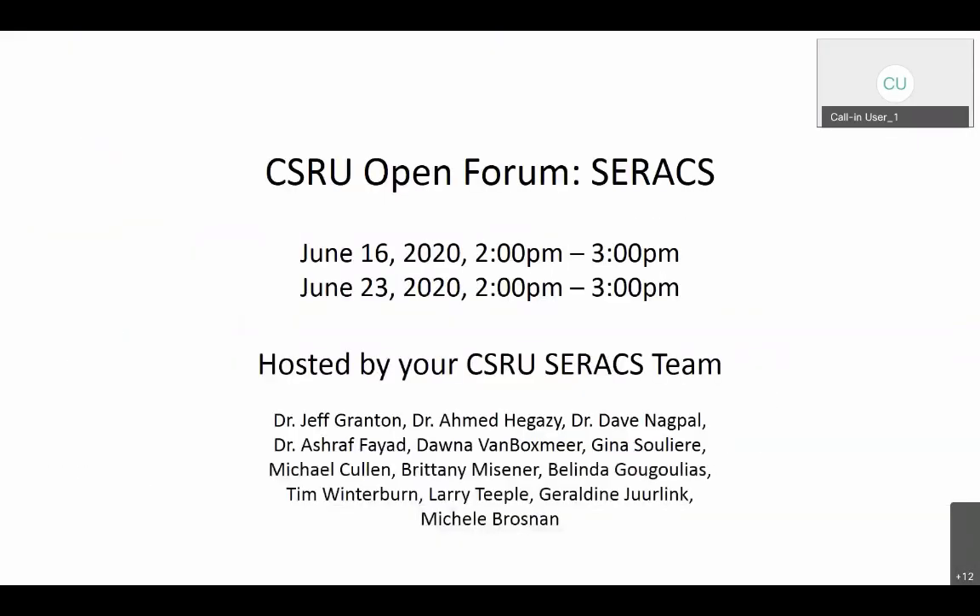Thank you everybody for joining the open forum today. This is the CSRU open forum where we'll be discussing the C-Rax pathway.